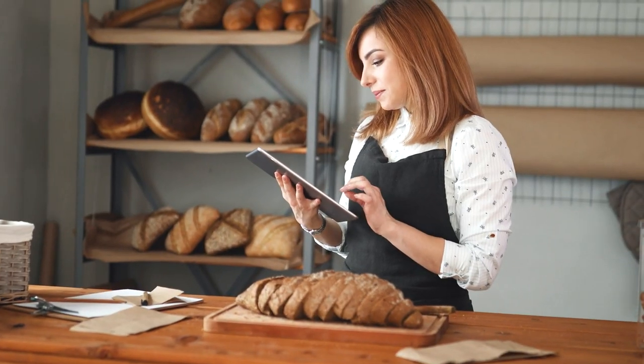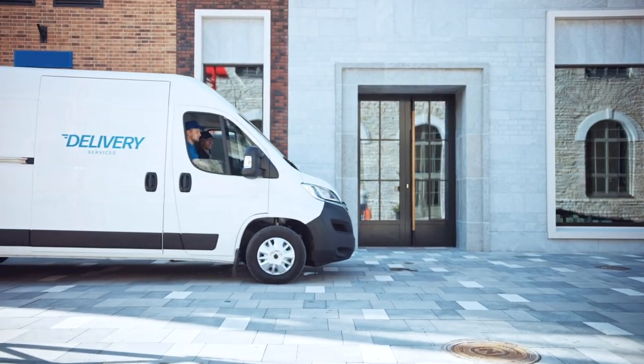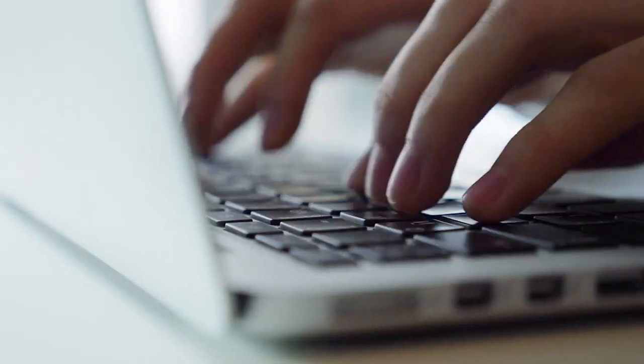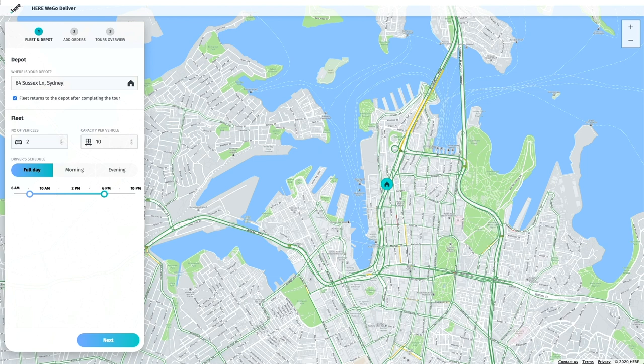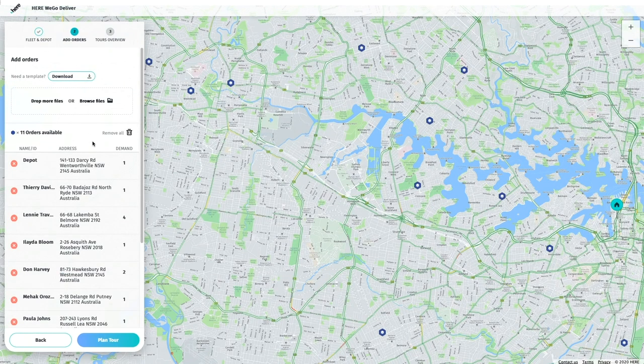As a local business owner, you might be struggling to balance demands for online delivery due to the COVID-19 pandemic. Relying on third-party delivery services can cut into already tight margins, but finding the time to plan your own delivery services can also be a challenge. Here We Go Deliver helps you plan and manage deliveries so you can focus on serving more of your customers.